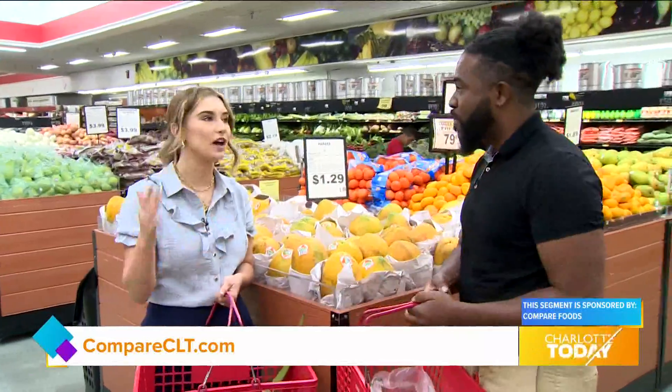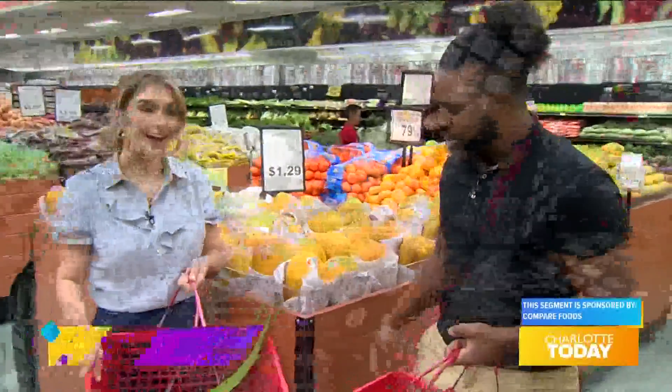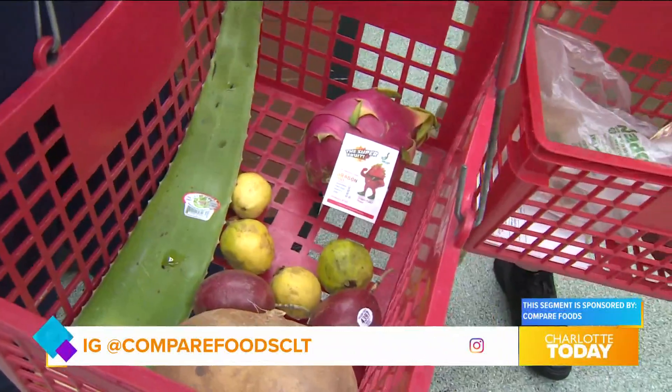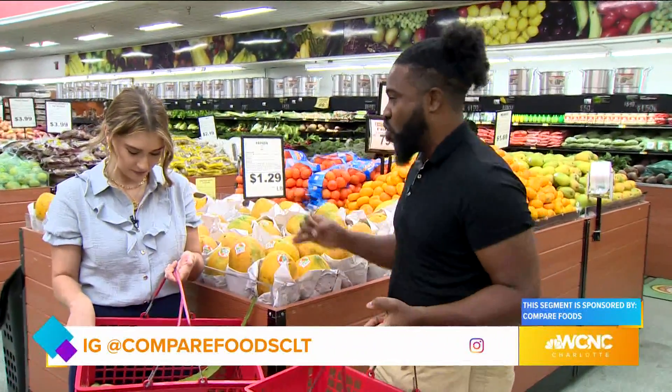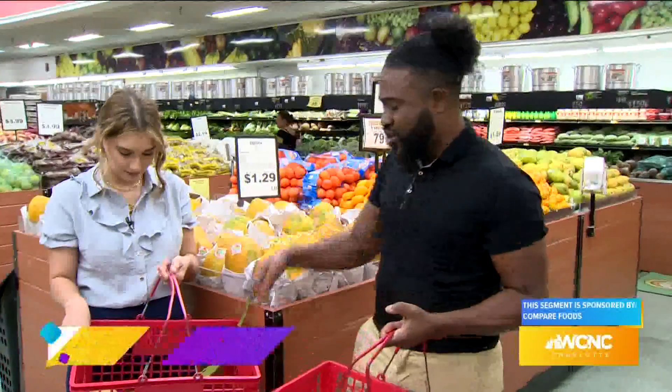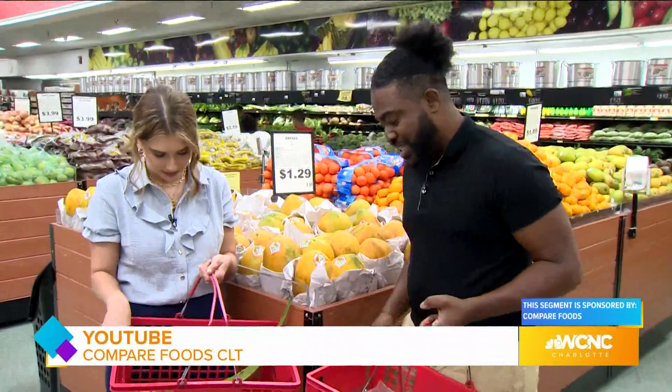There are so many great exotic fruits here that you really don't find anywhere else. I'm a fruit girl — I always have fruit in my basket. People don't realize that these are actual real fruits, like the passion fruit, the guava — the flavors that we get in our juices, you can get them right here as well.